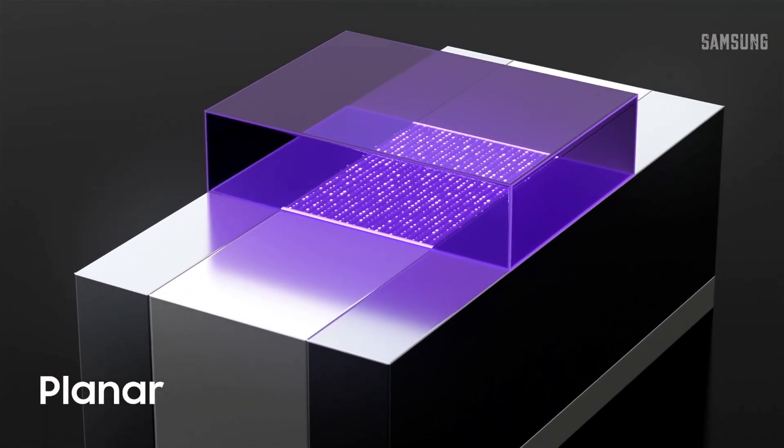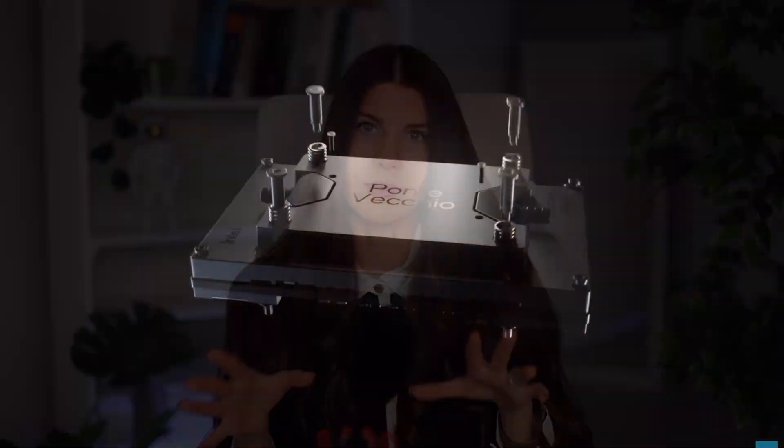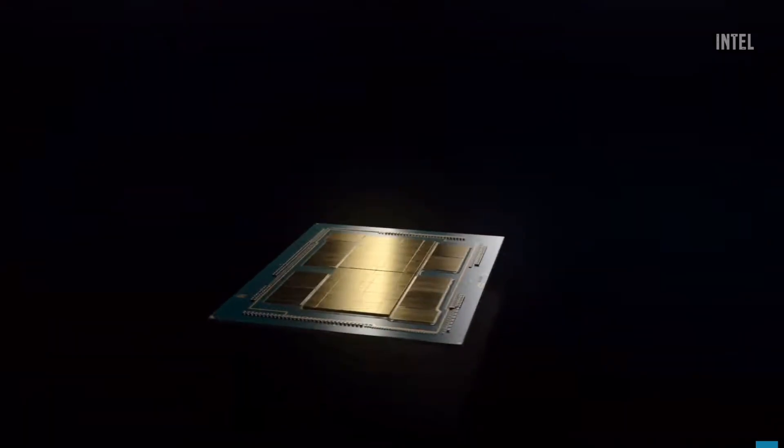Those transistors are nanoscopic devices that are basically switches, which control the flow of electric current and allow the CPU or GPU to perform its logical function.